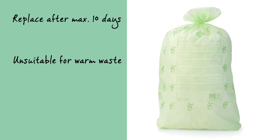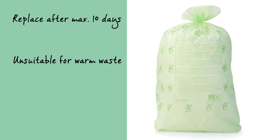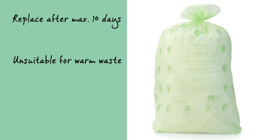The bags have to be replaced after a maximum of 10 days and they are unsuitable for warm waste such as tea bags.